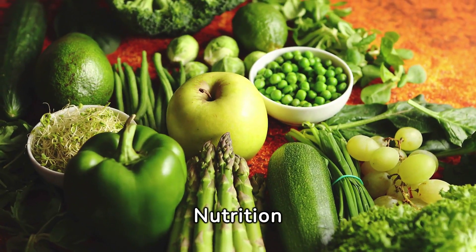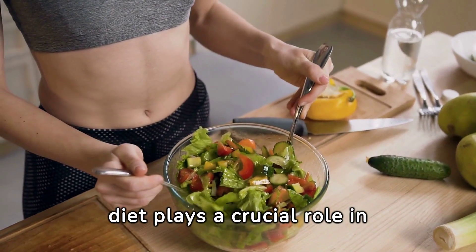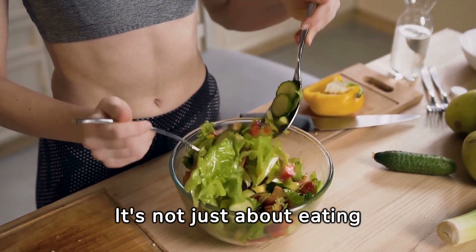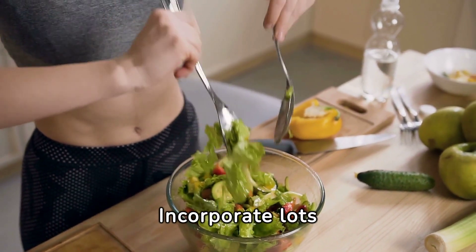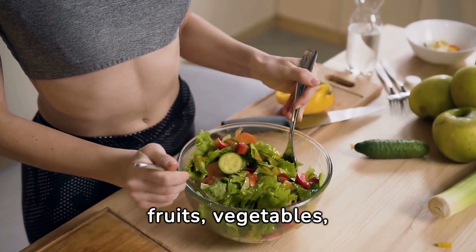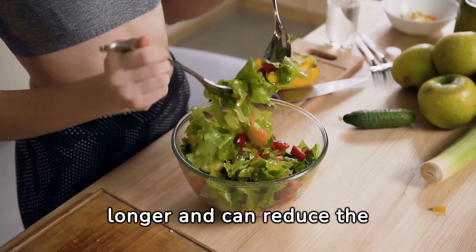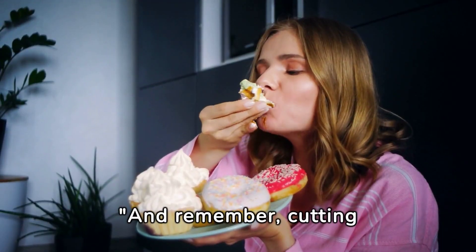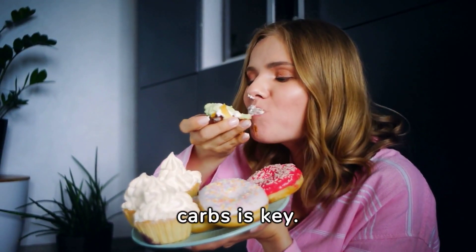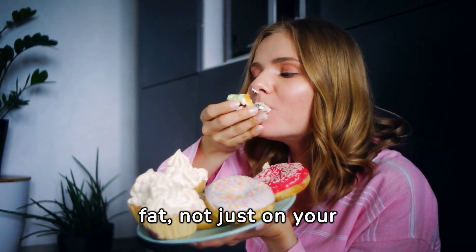Number one: focus on nutrition. Diet plays a crucial role in losing belly fat. It's not just about eating less, but eating right. Incorporate lots of fiber-rich foods like fruits, vegetables, and whole grains. These help keep you full longer and can reduce the quantity of calories you eat throughout the day. And remember, cutting down on sugar and refined carbs is key, as these can lead to more fat, not just on your belly, but all over your body.